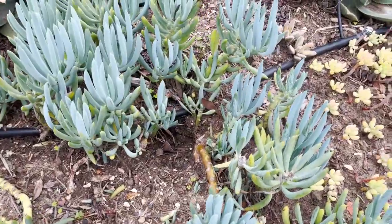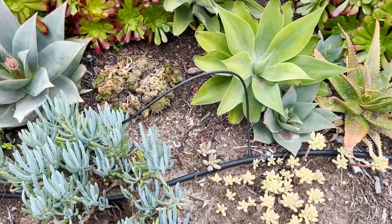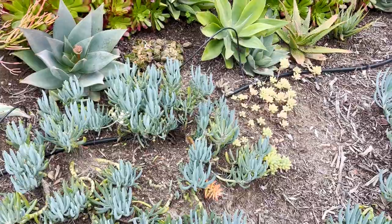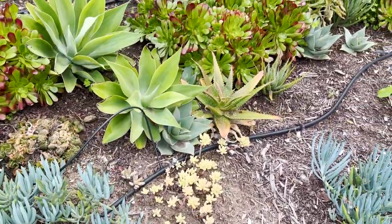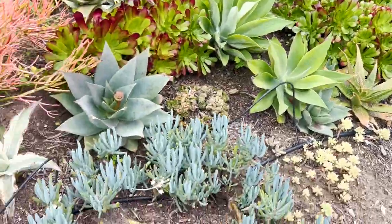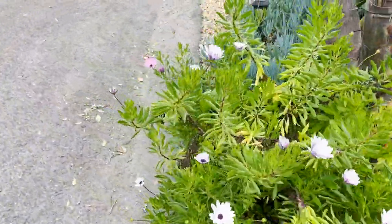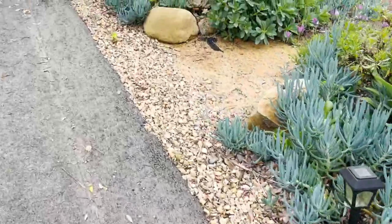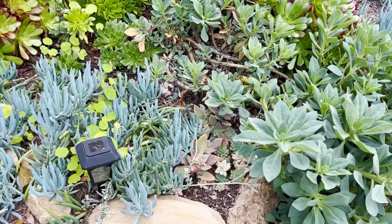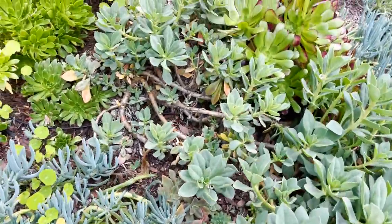We obviously have some gopher damage as well. My sedums — this part of the garden gets a lot of direct sunlight and I think everything's a little bit stressed out. They got a lot of rain and then now it's starting to dry up again towards the end of January. Going back up towards the path, everything is green. The rock purslane is starting to come back.